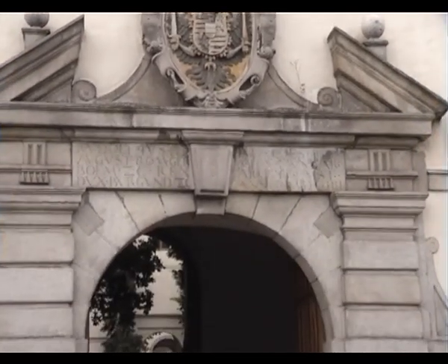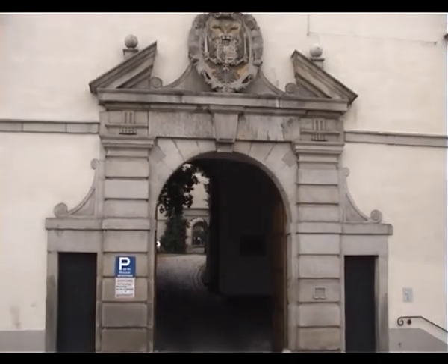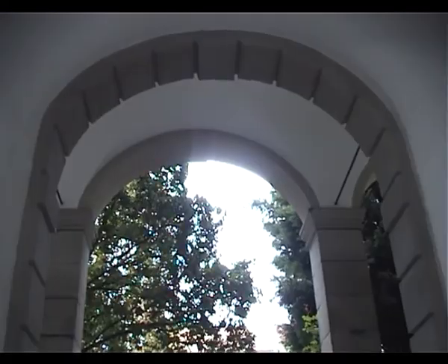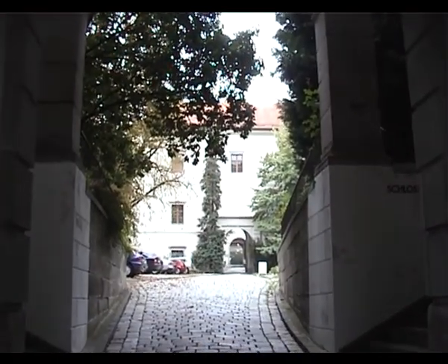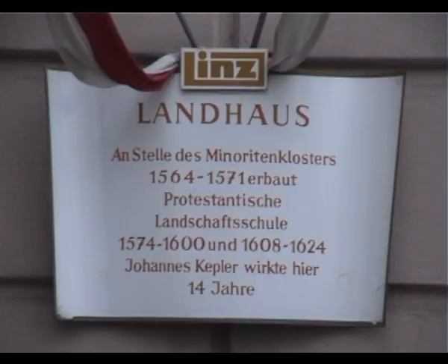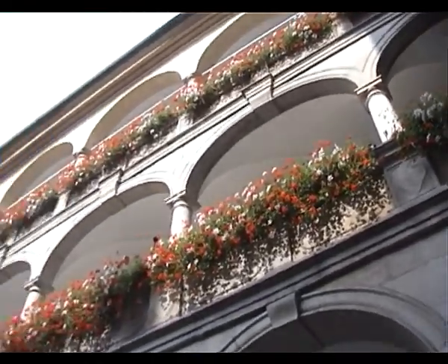In 1490 Habsburg Emperor Friedrich the Third made Linz a provincial capital and extended the castle to set up residence there. Between 1612 and 1626 the famous astronomer Johannes Kepler lived in Linz, with the city later honouring him by giving his name to the University of Linz. Next along were Napoleon and his army — he between 1800 and 1809 had conquered the city.